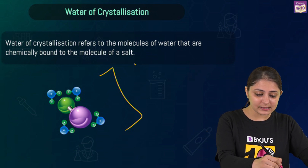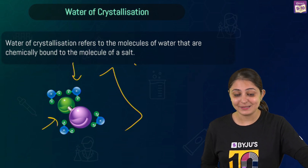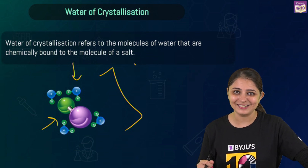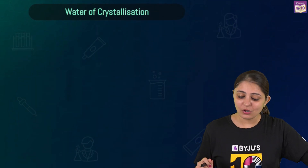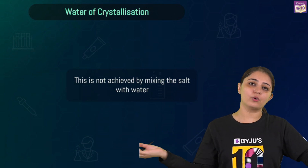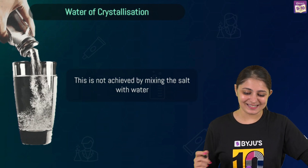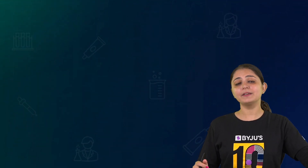The molecules of water are chemically bonded to the molecules of salt, causing different color, different texture, and changes in strength. But mind you, this is not as simple as dissolving salt in water — when salt is dissolved, no color change occurs. When heating the salt, the crystalline form changes to powder form, which is another indication of water of crystallization.